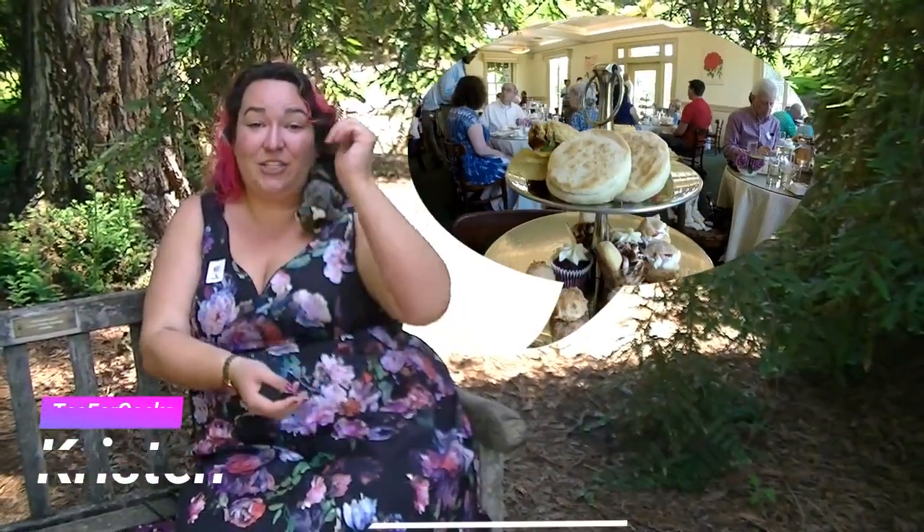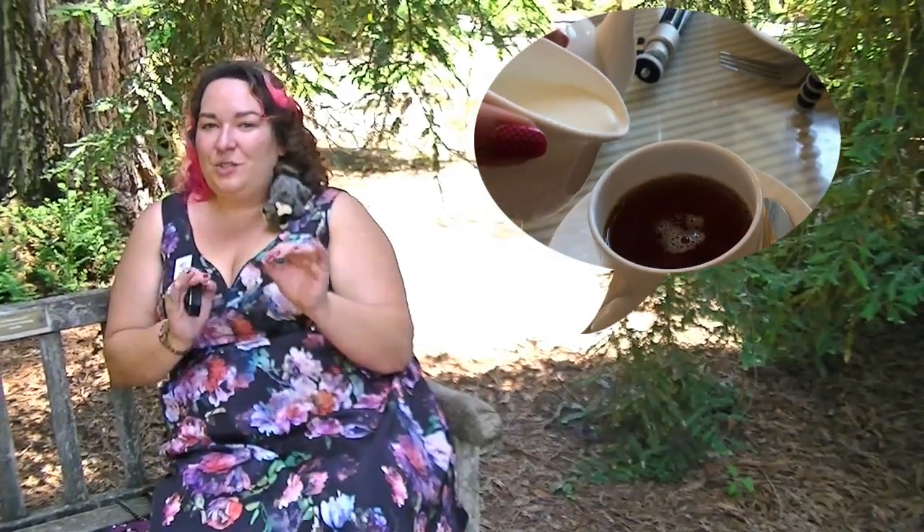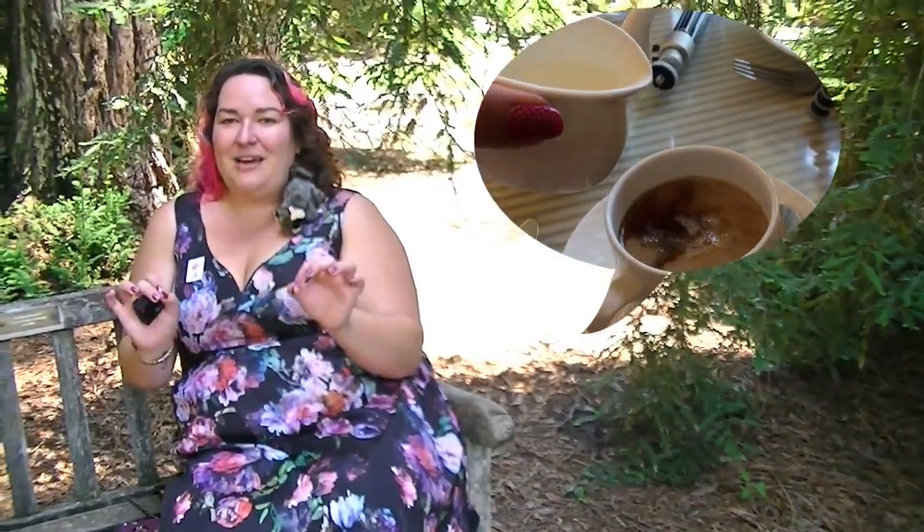We got this gorgeous tiered tower of sandwiches and sweets and traditional crumpets and scones. The teas themselves were earthy and aromatic, not too bitter, steeped just the right amount of time.